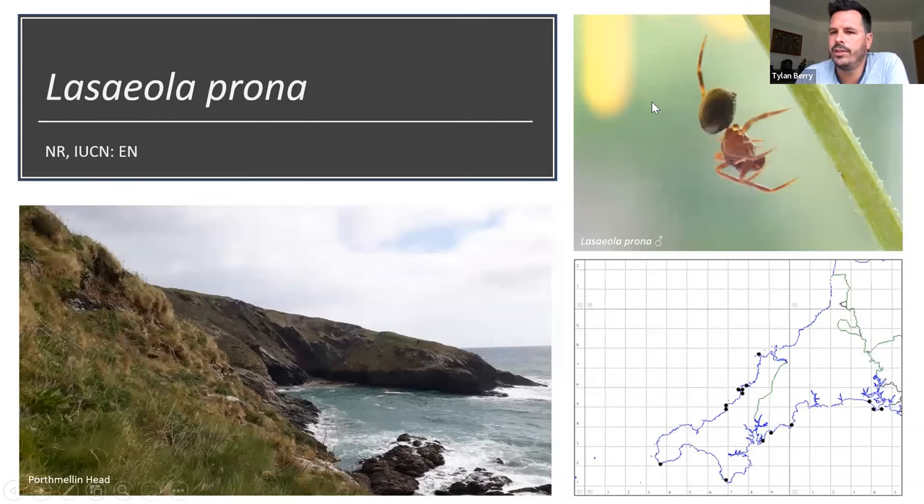Lasaeola prona — a little ant-eating theridiid — is probably the one I've had the most success with. There was one historical record from Kynance Cove which I've re-found, but this species seems to be turning up all over the Cornish coast, which is amazing for something that's nationally rare and red-listed. From the Roseland Peninsula across to Rame Peninsula, and most encouragingly on the north coast, it does really well on clifftop heath sites and in marram tussocks at Penhale Sands — sometimes 10 to 20 in a single vacuum sample.